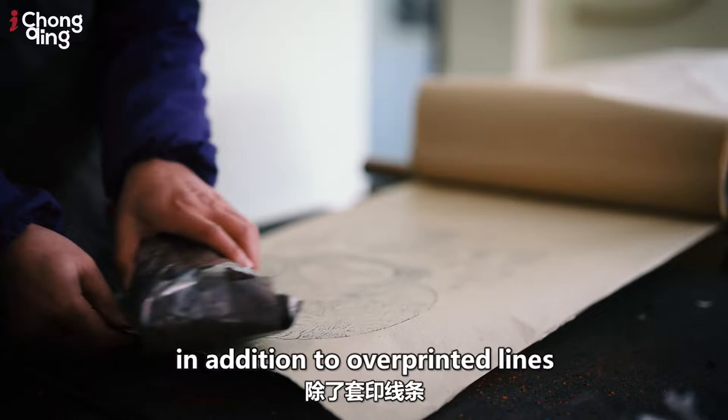I always like it. When you're drawing every piece of the painting, you can understand this painting. I think this is the best thing.